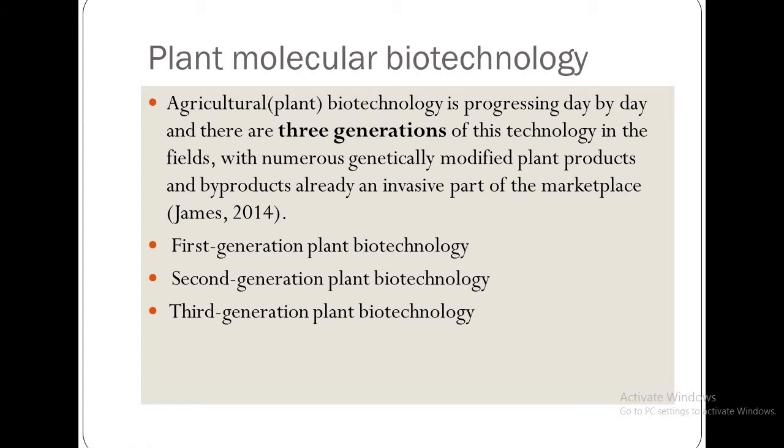Agricultural plant biotechnology is progressing day by day and there are three generations of this technology in the fields, with numerous genetically modified plant products and byproducts already an invasive part of the marketplace.